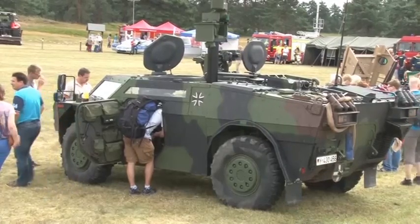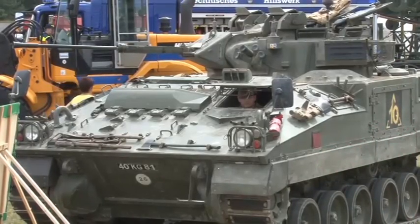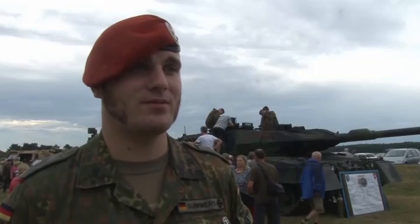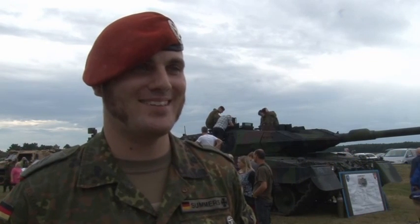Both German and British military were showcasing their armoured vehicles and working together throughout the day. It's the first time it's been open for the German public, so it's good for them to have a look around and we can show them what we do in the area as well. Loads of people here, it's good fun. I like working with the British army — it gets my English going again.